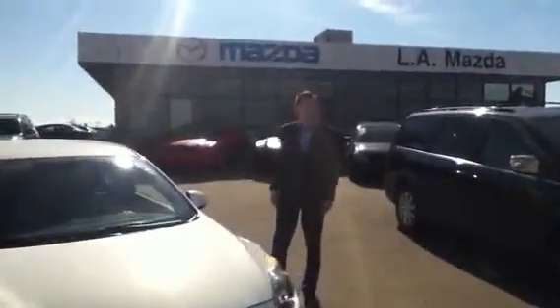Hi Don, it's Chris from LA Mazda here. I just want to show you a quick video walkout of the Mazda 3 that you're inquiring about.